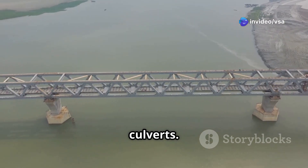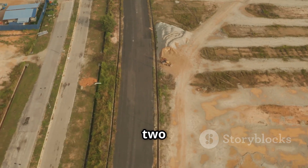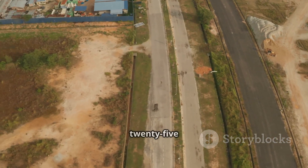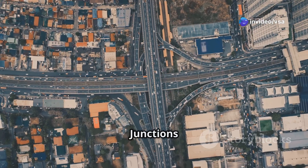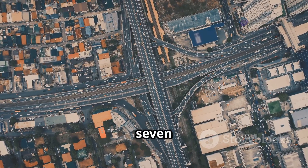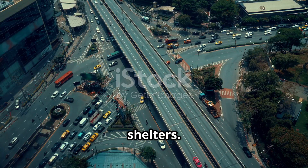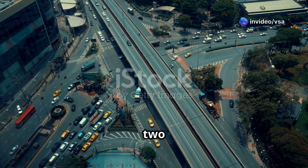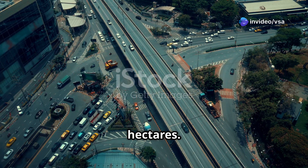The project includes 244 culverts. Roads feature a service road stretching over 2.060 kilometers and a slip road extending 25.142 kilometers. Junctions and amenities include one major junction, seven minor junctions, 37 bus bays, 37 bus shelters, four truck lay-bys, and two wayside amenities each covering two hectares.